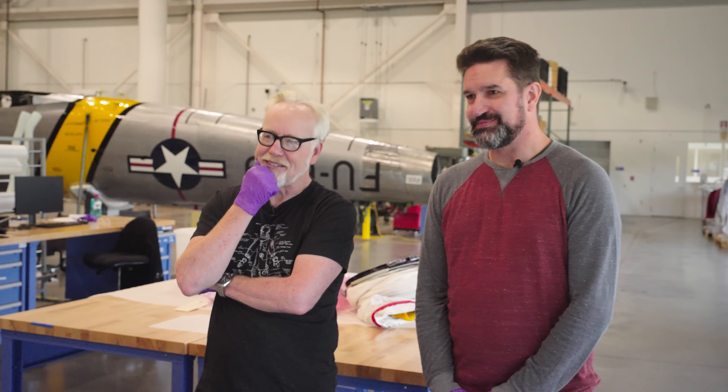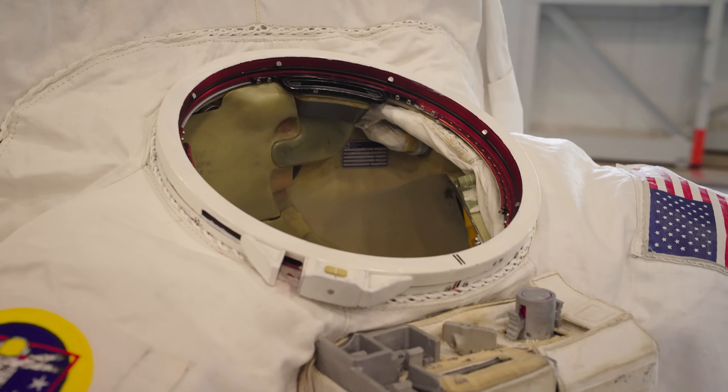Chris, this is thrilling. I can't wait to see this up in the galleries by this time next year — less than a year from now. That sounds like a tight schedule even. It is, with everything else.